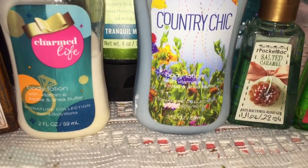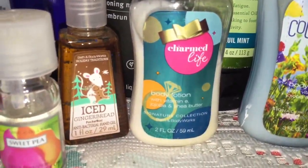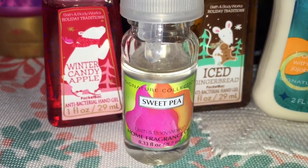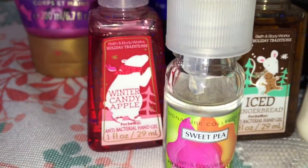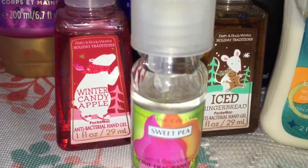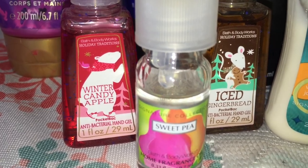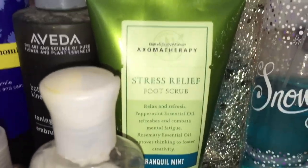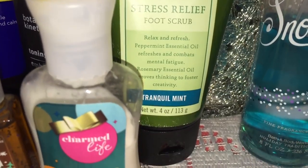We've got a Country Chic mini three-ounce body lotion, also a two-ounce of Charmed Life — I don't even remember that one. And then I have an oil of the Sweet Pea home fragrance. I think I'm going to keep the Winter Candy Apple and the Iced Gingerbread. I've got a Frosted Snowberry about halfway gone, and an Aromatherapy Stress Relief foot scrub that's never been used.